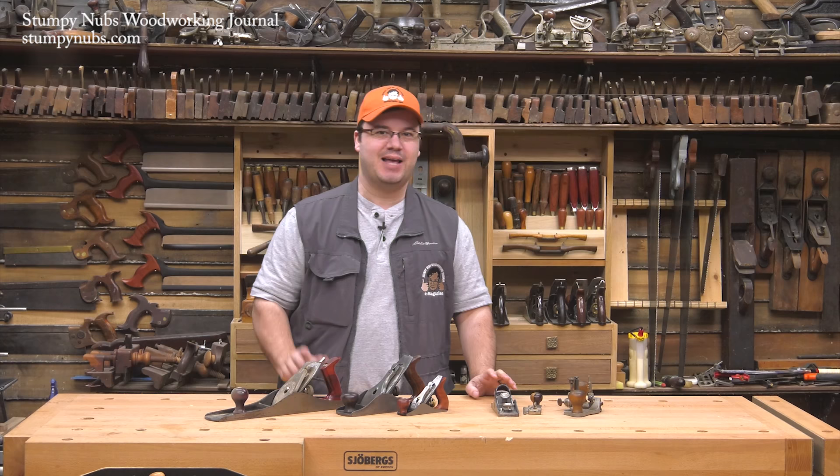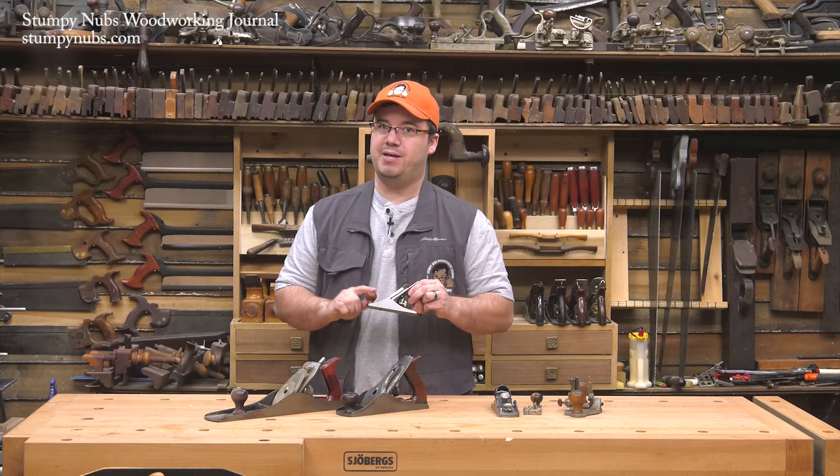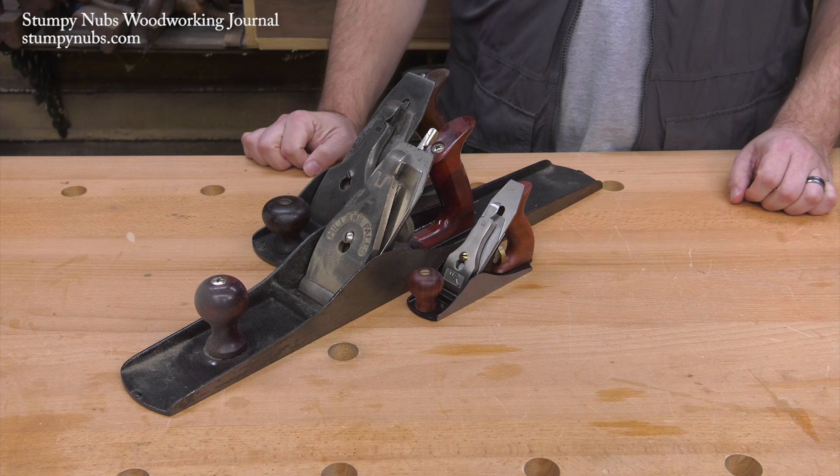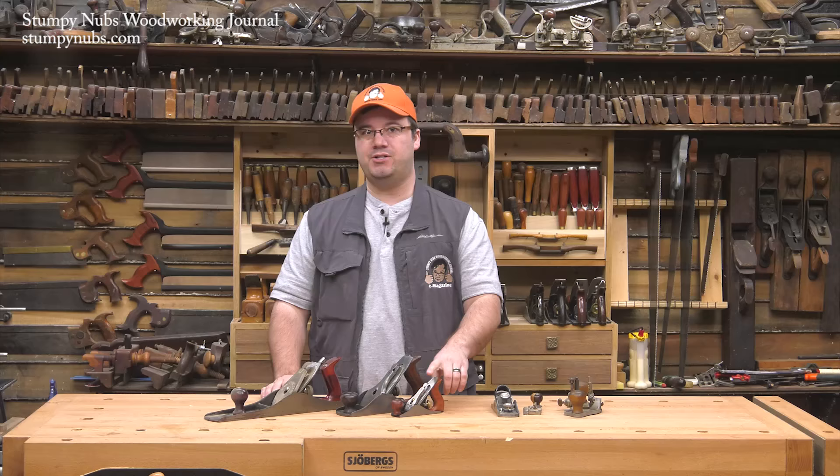I love cute things — kittens, puppies, those little cubes of cheese. I can't get enough. But while the herd of kittens in my neighborhood seems to double in size every few weeks, other cute things aren't as easy to come by. To the woodworker, nothing is as adorable as a Stanley number one bench plane. I use the term bench plane loosely because the thing is so small, it's likely to be lost in the shavings it produces.